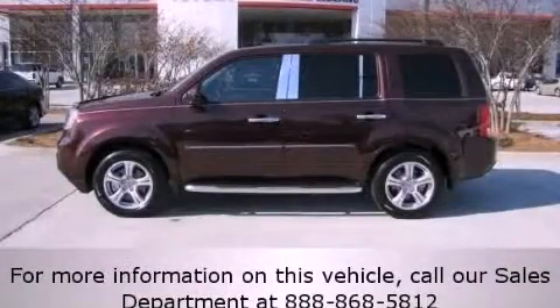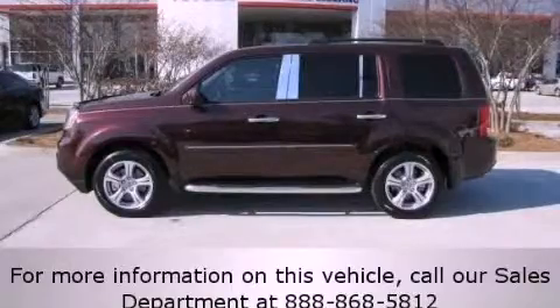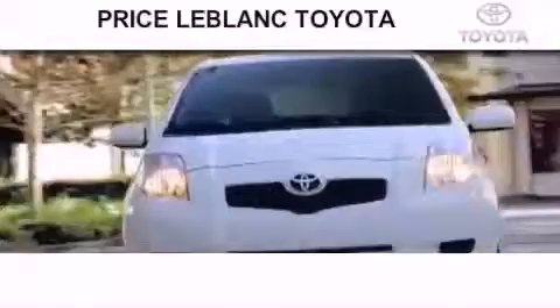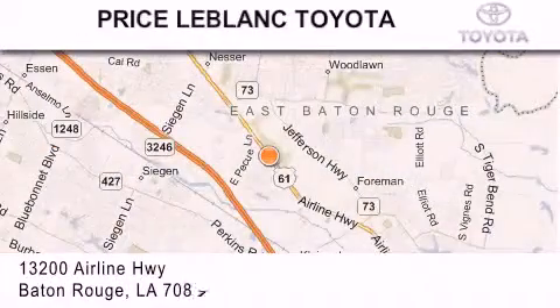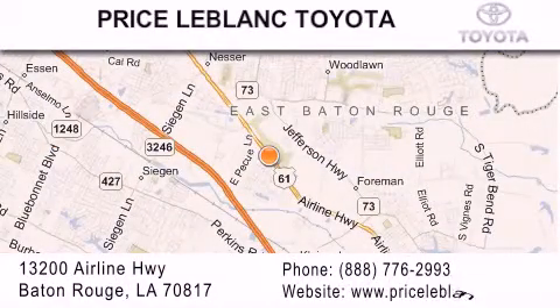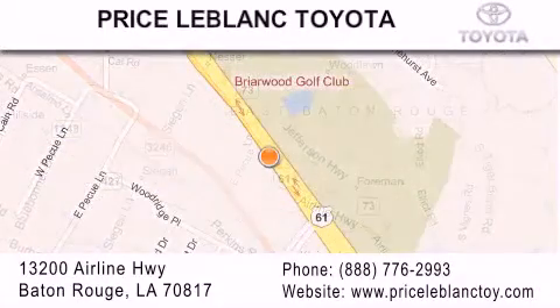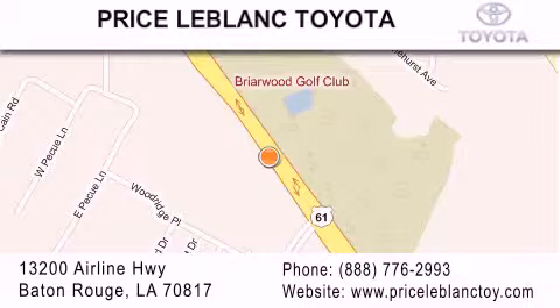Contact us today and schedule your opportunity to see this vehicle in person. Thank you for shopping at Price LeBlanc Toyota Scion, conveniently located at 13200 Airline Highway in Baton Rouge. Please contact our Internet Department at 888-776-2993 for special Internet-only pricing.